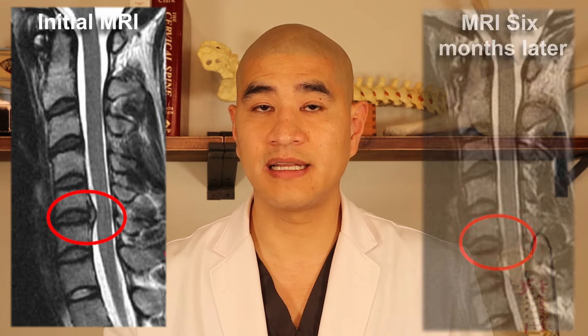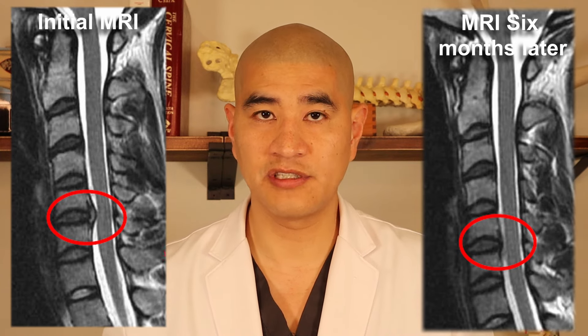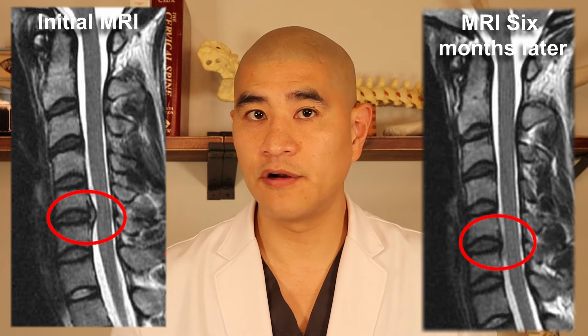Here is the cervical MRI of an Olympic athlete I treated a couple of years ago. She had pretty significant spinal cord compression found because of neck pain and some tingling. Ultimately, we did not operate on her — it was a soft disc herniation we expected to improve. We took her out of competitive skiing for three to six months, let the disc heal, and on the follow-up MRI her spinal cord was free. She made a full recovery without surgery.